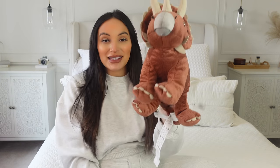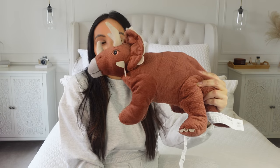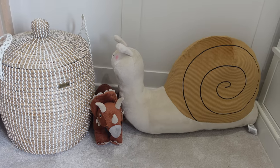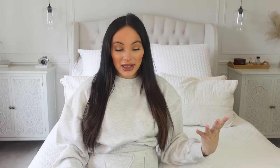I got this from the kids section — a dinosaur toy, pretty random but I thought he was really cute. I loved the brown colors and thought it would go nicely in our home since it's quite neutral. They had some really cute teddies in the IKEA kids section.